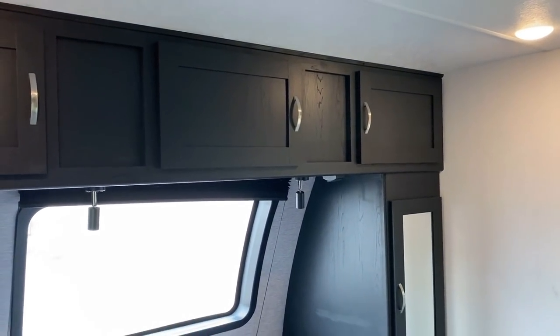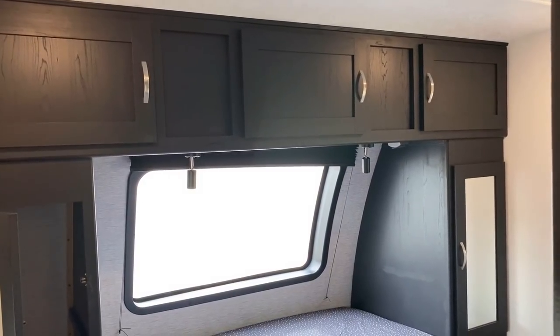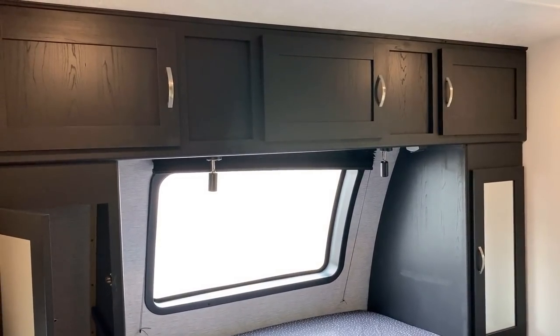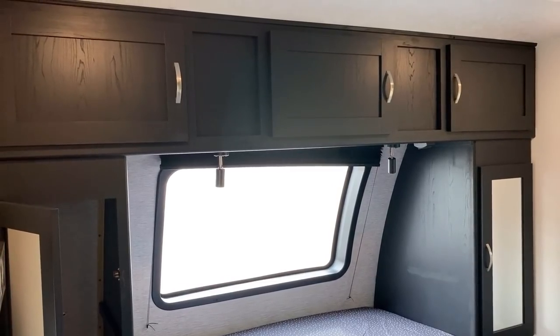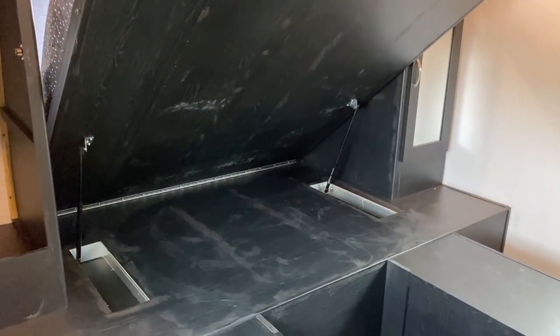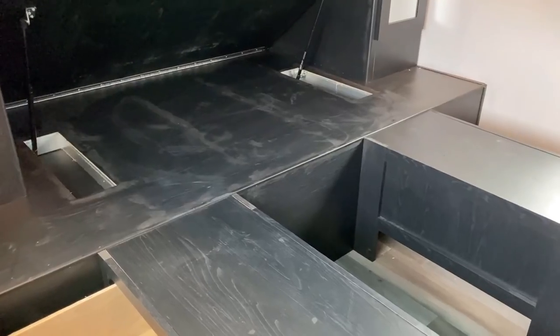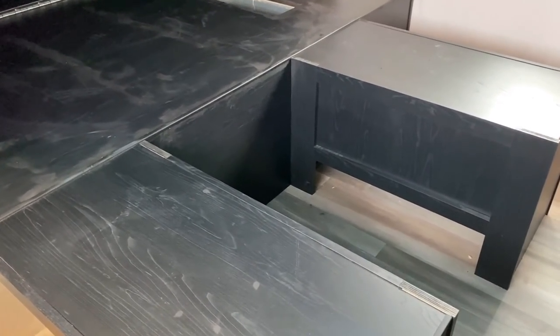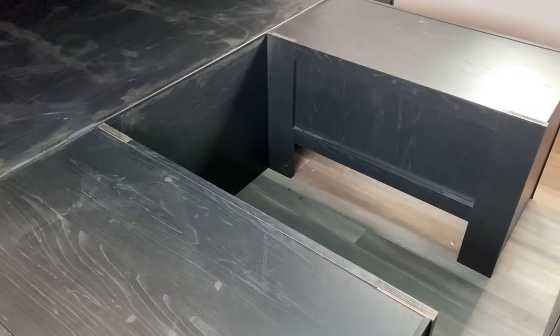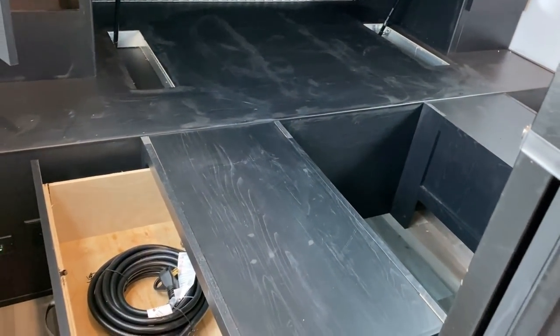You've got full hanging closets on both sides and a full shelf overhead. Sort of like a murphy bed, this entire bed flips up out of the way with the help of gas struts and leaves this wide-open, vaulted kind of space right here. It's open in the middle, which would be very handy for things like totes, a little dog bed, or maybe a cat litter box.